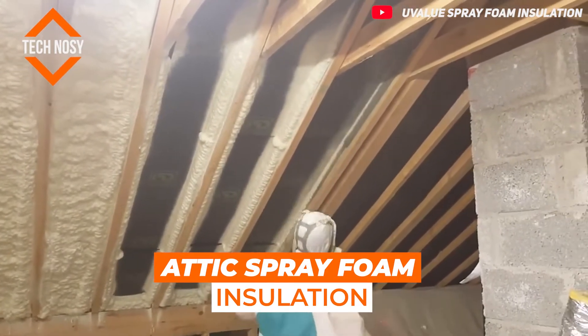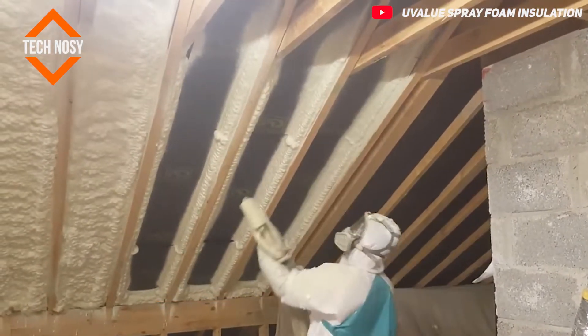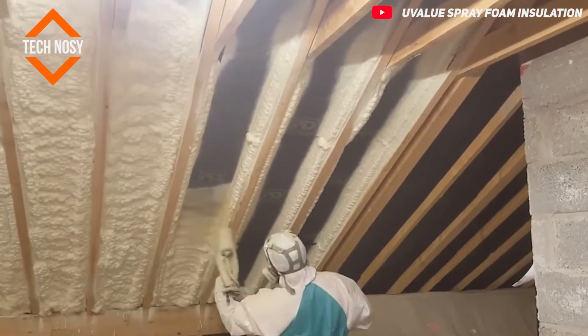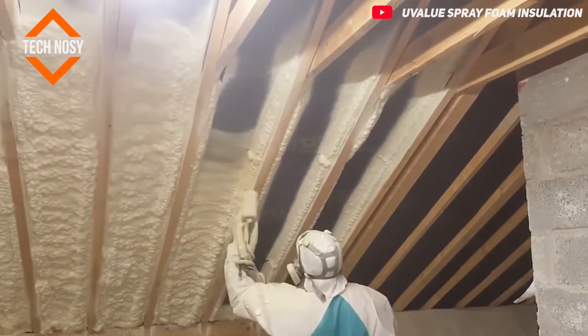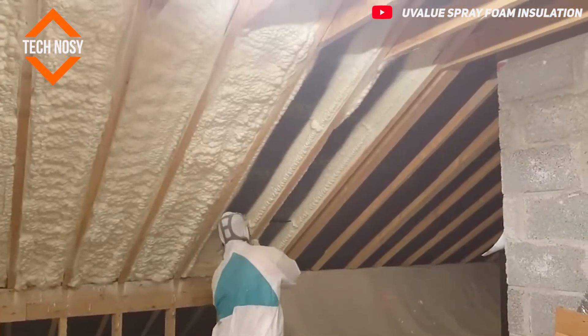Spray Foam Insulation. This is spray foam applied for insulation in the attic using a picture framing technique. First, the foam is sprayed to the edges and then to the center. This technique is one that guarantees the most effective airtightness levels.